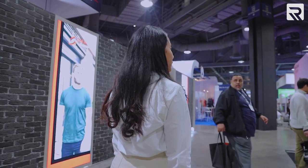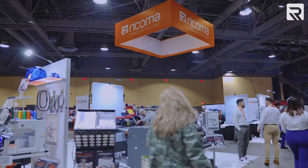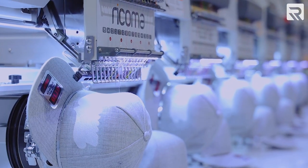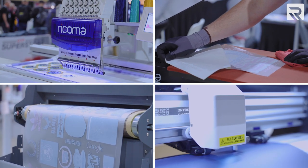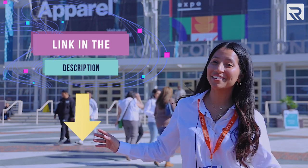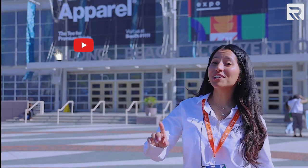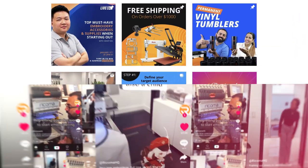That is a wrap on Impressions Expo Long Beach 2023. Thank you so much for hanging out with us. I hope you had a great time, and if you weren't able to attend, I hope this video made you feel like you were here. I hope you enjoyed taking a tour of our booths and seeing all of our products — some familiar, some brand new. If you have any questions about any of the products in this video or want to learn more about Ricoma, check the description box below for all the links. Make sure to subscribe to our YouTube and follow us on all our social media to stay up to date. I'm Brianna from Ricoma — I hope to see you again next year. Bye!